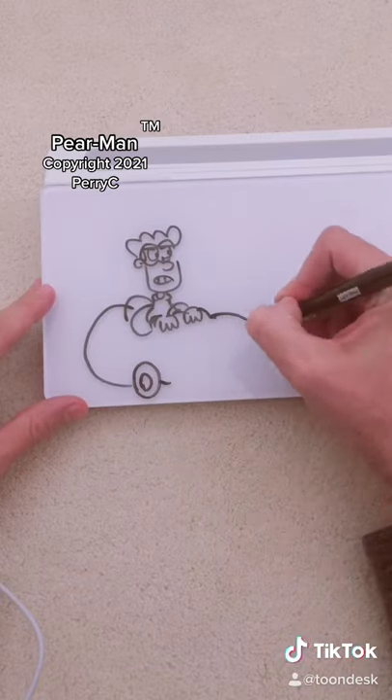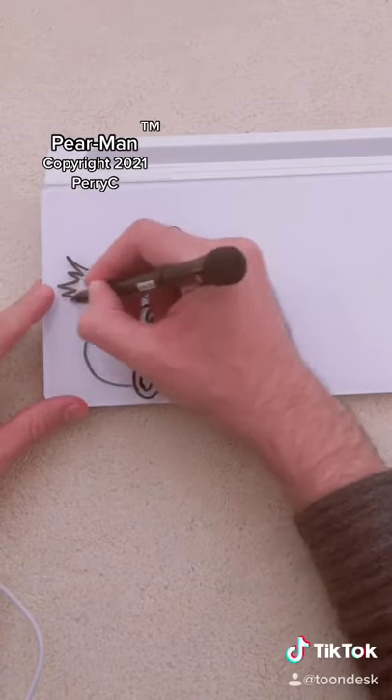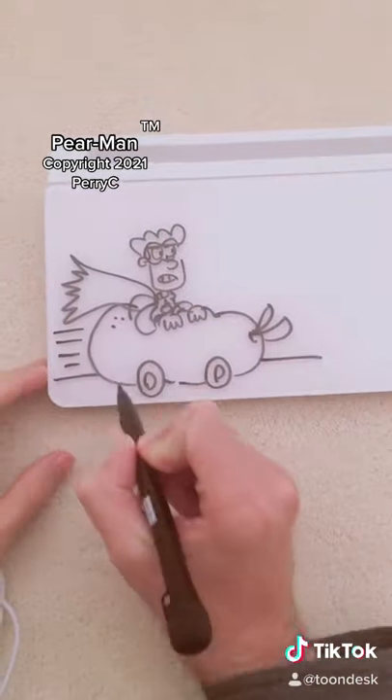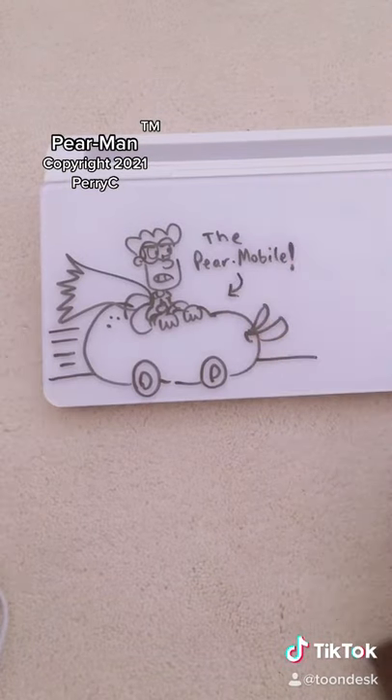And the interesting thing about Batman is Batman has everything bat-related — he's got the bat-computer, bat-signal, bat-plane. So here's Pearman's... the Pear-mobile. And thanks for watching.